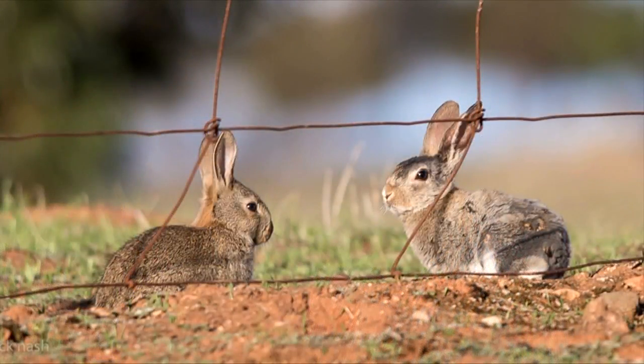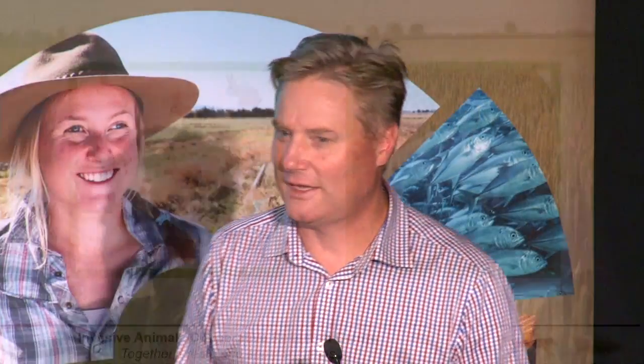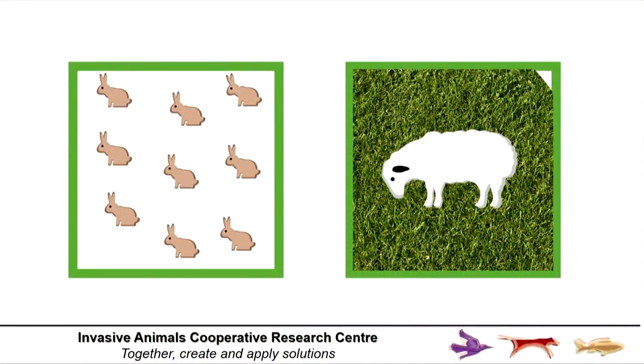Now I'd like to finish with our rabbit story. In the 1920s there were an estimated 10 billion rabbits. If you convert that into a sheep equivalent — recognising that nine or ten rabbits equals one sheep — it gives you a sense of just the lost productivity occurring pre-biocontrol. It was absolutely astronomical. Farmers were walking away from their land, and we needed that strategic technology.